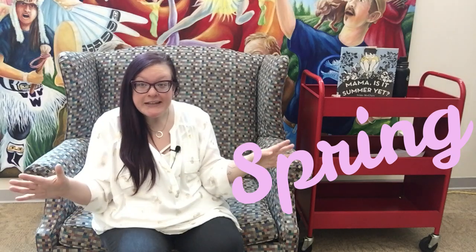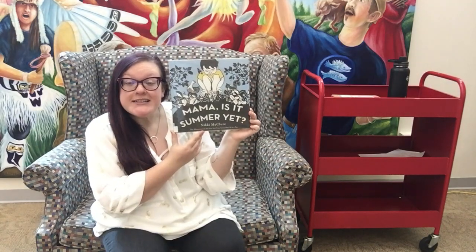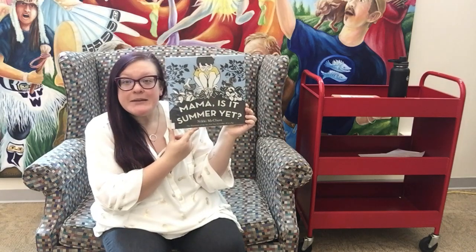In today's storytime we are talking all about spring. As we've been going through the season of spring here in Michigan, we've been talking about the changing weather, we've been talking about things that grow, and now I want to talk about the season of spring, what those changes look like, and maybe a little bit about how summer is just around the corner. And I have the perfect book to talk about that. It's called Mama, Is It Summer Yet? by Nikki McClure.